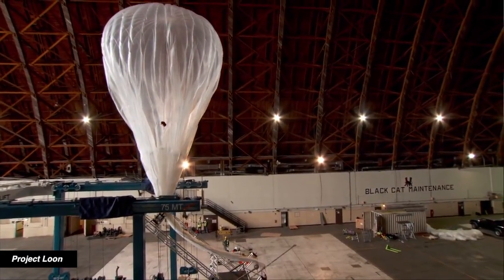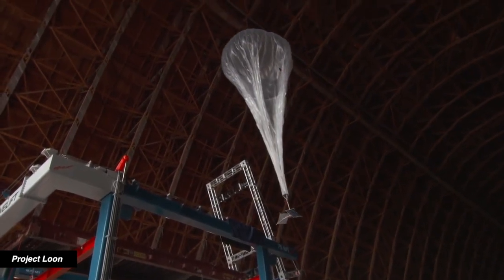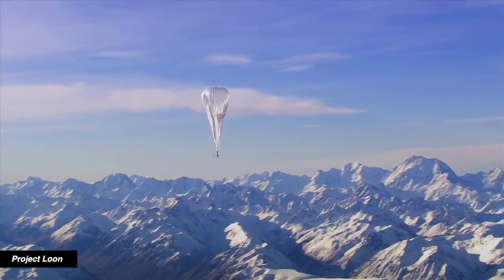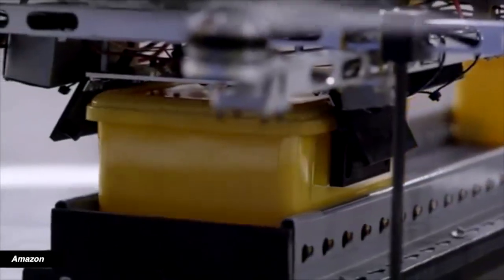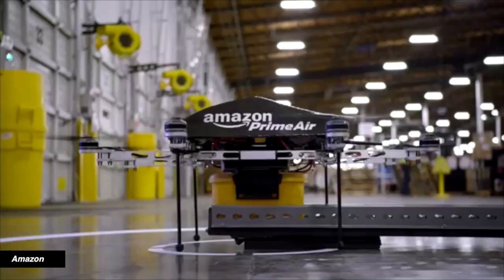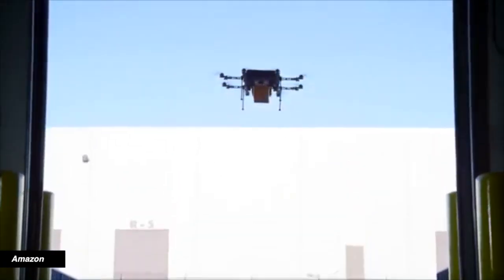But this isn't Google X's first venture into the skies. A separate project called Project Loon is working to bring internet to the masses via a high-tech hot air balloon of sorts. And taking inventions airborne is nothing too new — Amazon is toying with delivery drones, and Facebook is experimenting with solar-powered internet-beaming drones.